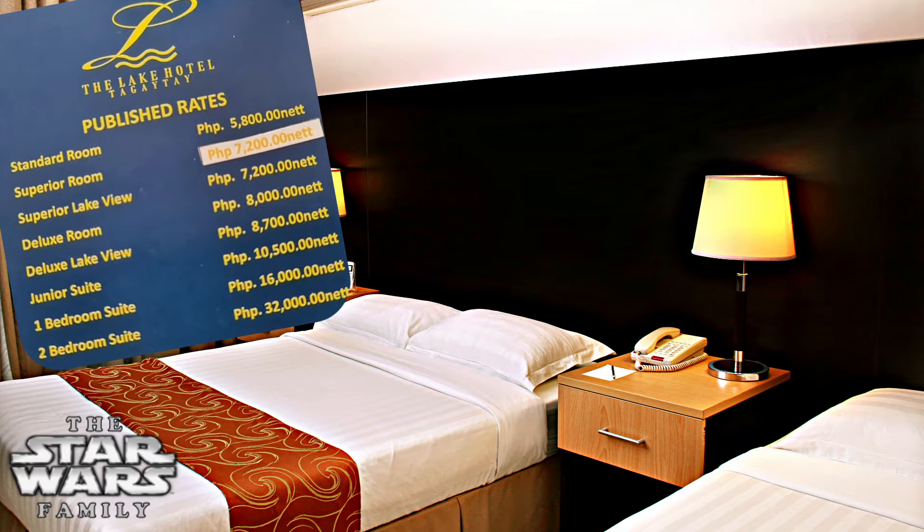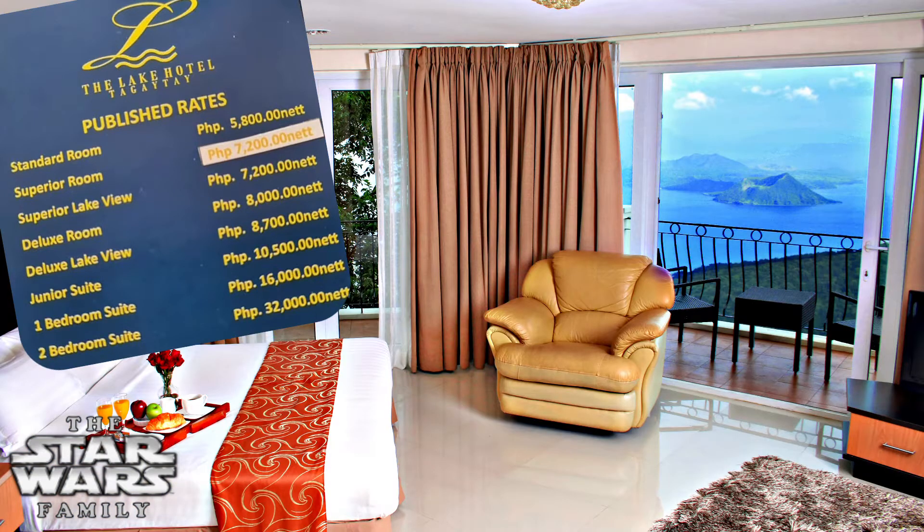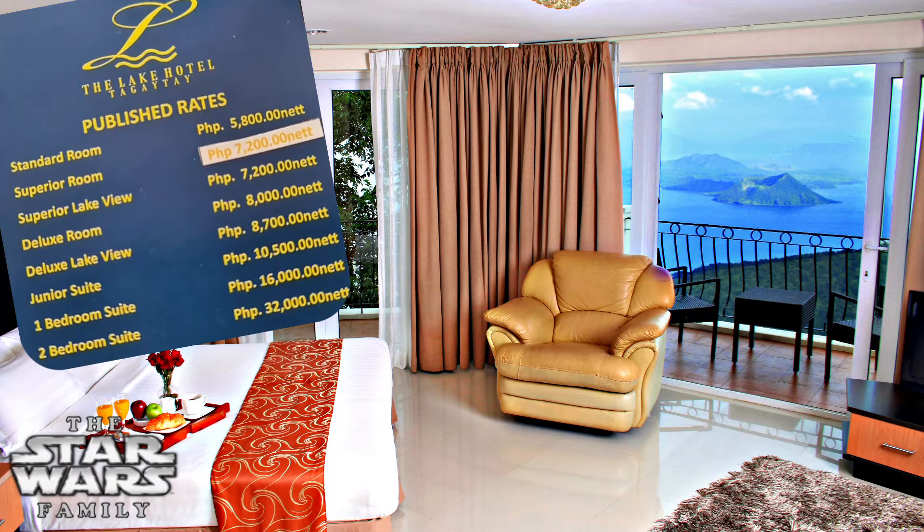We wanted to give you a quick look at additional room types. There's the Standard Room, the Superior Lake View Room — any lake view rooms are really great — and of course the Junior Suite with the jacuzzi, which is great value. Either way, you can't go wrong with a lake view room. Check out the rates and specials.